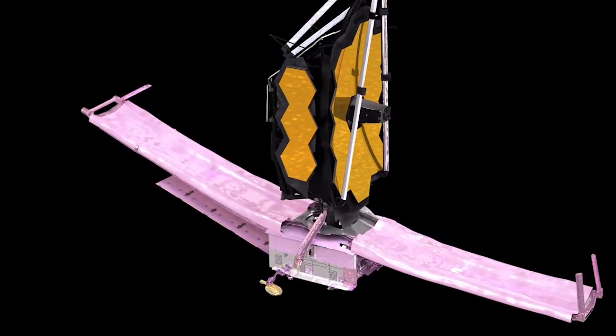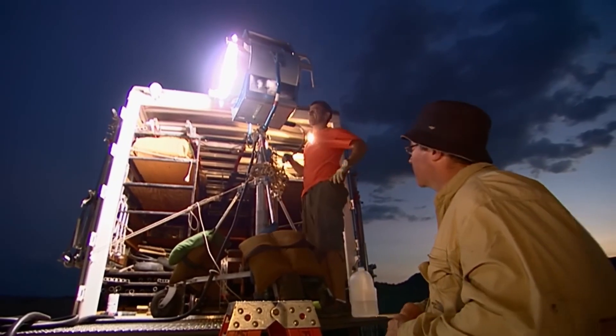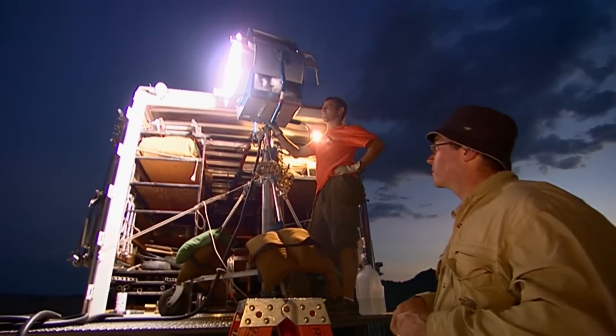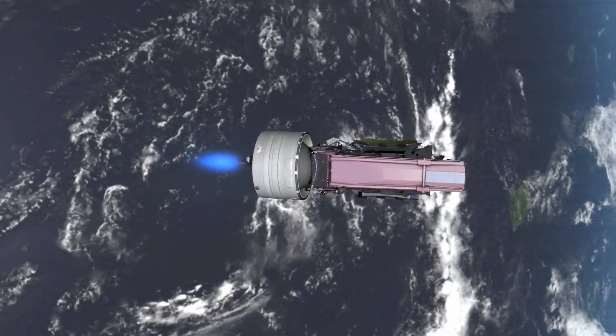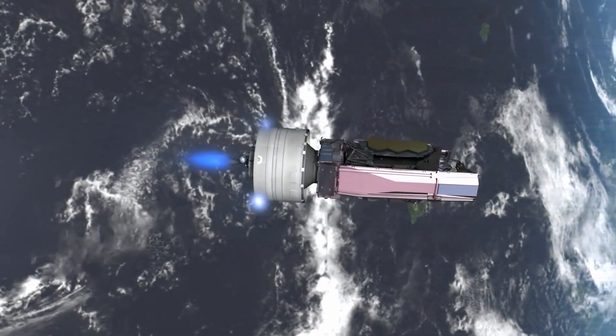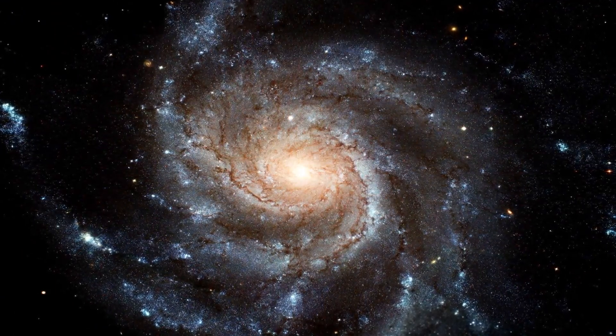JWST's findings challenge existing dark matter theories, offering new details about its behavior and potential composition. While scientists once only theorized about dark matter's influence, JWST's observations provide hard data, setting the stage for new models and discoveries. It's an era of potential breakthroughs. As one expert noted, we may be on the edge of discovering what makes up the invisible structure of our universe.